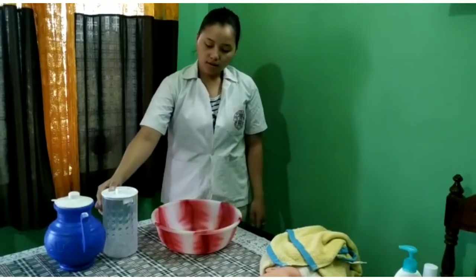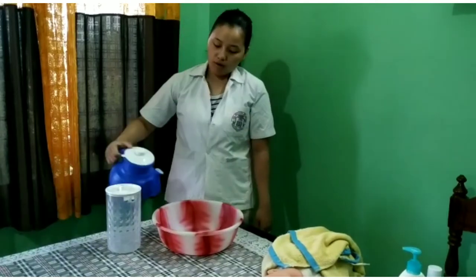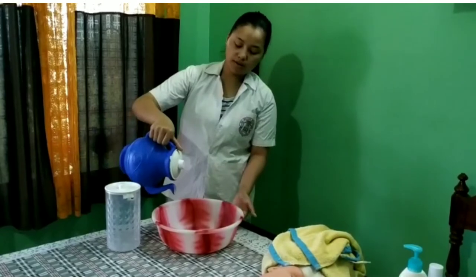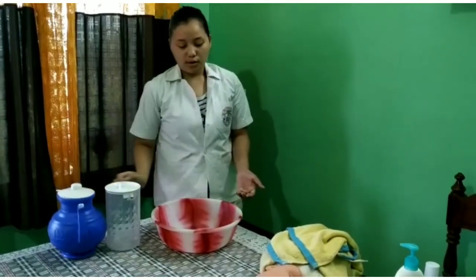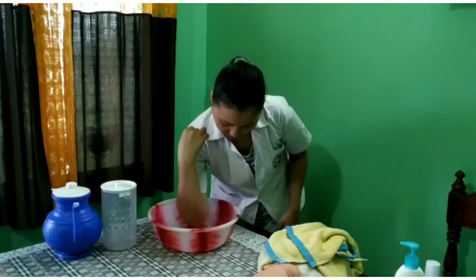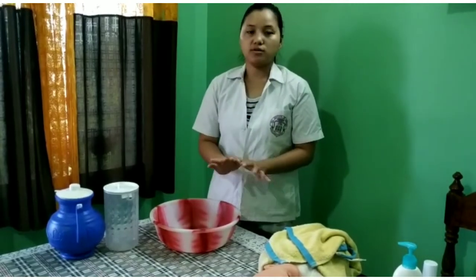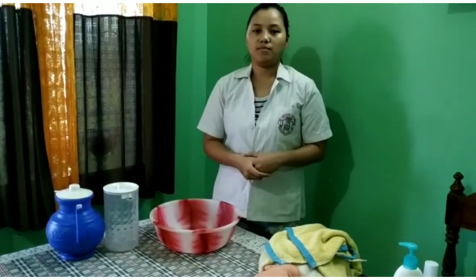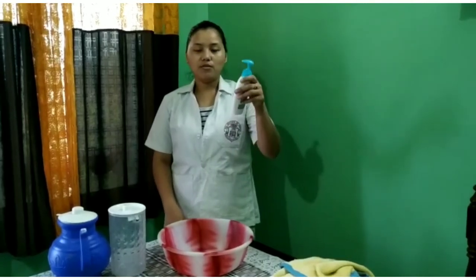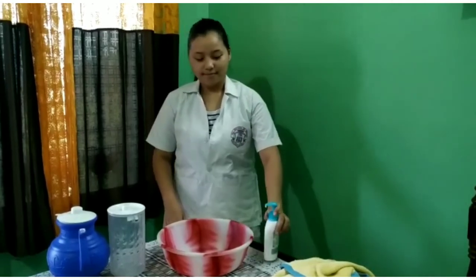First, pour cool water into the bath tub, then add warm water until the tub is one third full. Now check the water temperature using your wrist — whether the water is too hot or not. If the water is warm, then it is fine. If the water is too hot, add more cool water so that the baby does not face any kind of skin problem. During the baby bath, do not leave the baby unattended. Put a drop of body wash into the water and mix it gently.